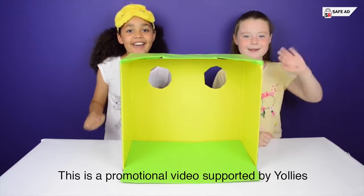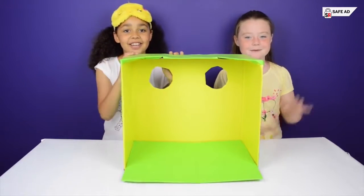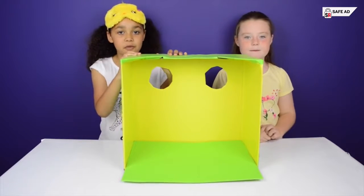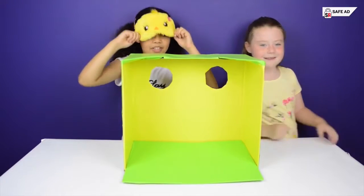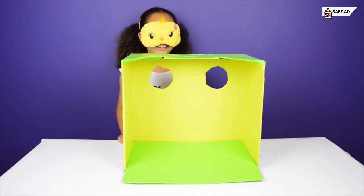Hi everyone, me and Iron here and welcome to the world of weird. So basically Iron is going to be bringing some objects for me to feel, but I don't have a clue what they are. Okay, I'll put my blindfold on. Let's get the first object — it's rather dark in there.